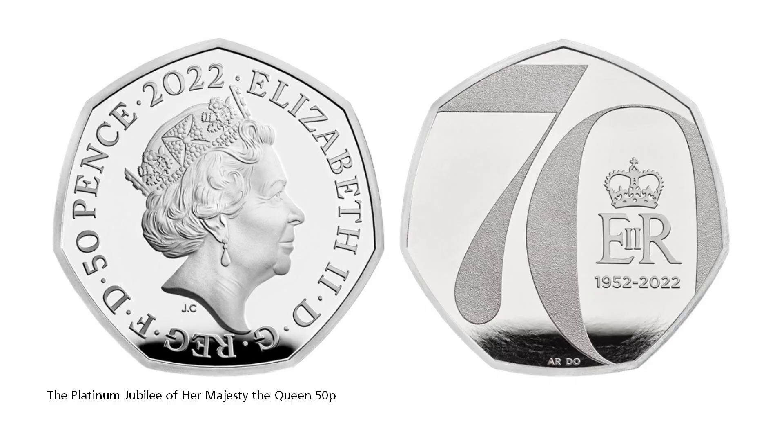Her Majesty the Queen's Platinum Jubilee will also be celebrated on the first UK 50p coin to mark her reign. Designed by Osborne Ross, the coin features a clean reverse design that comprises the number 70, the Queen's cipher, and the years that span her reign thus far.